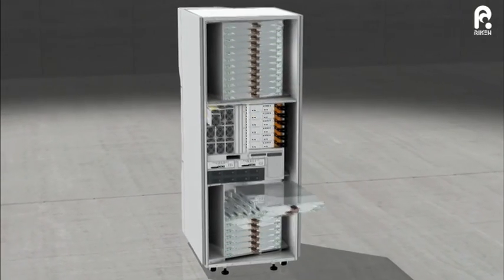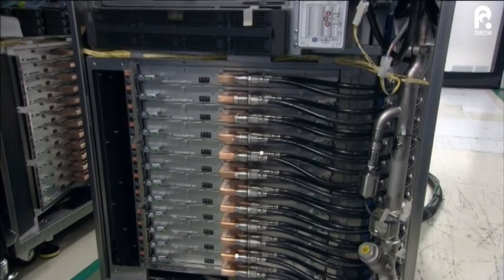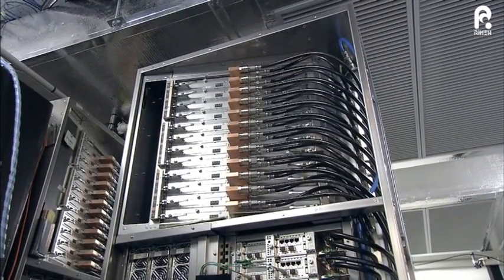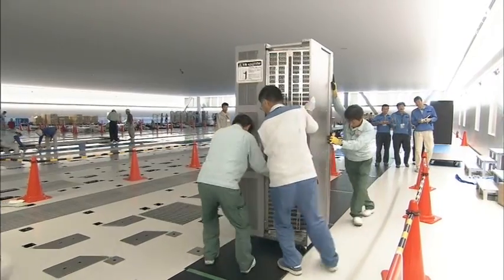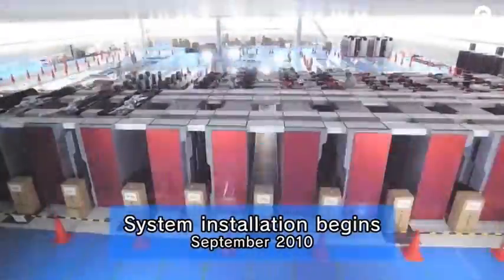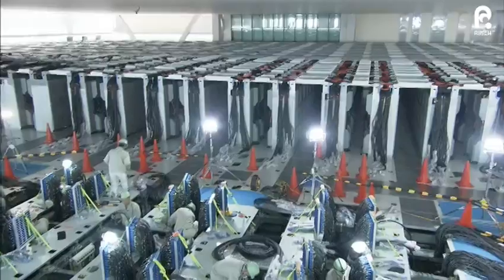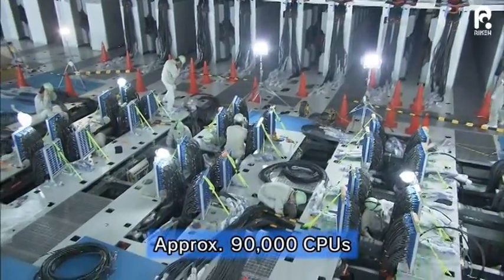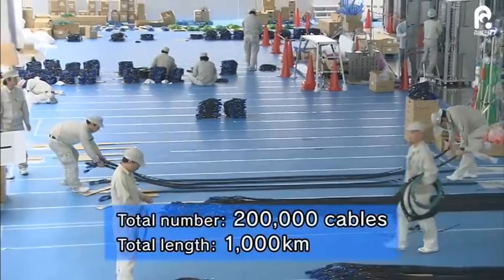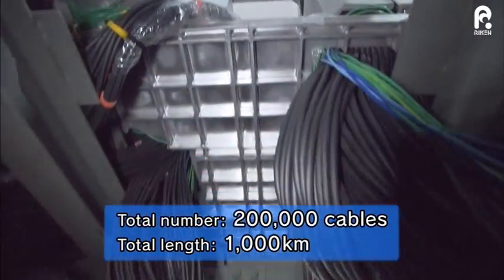The rack is complete once system boards, power supply units, hard disk units and other parts are installed. From 2010, racks started being installed in a pillar-free computer room in Kobe. The K-Computer has approximately 90,000 CPUs. To connect them all, 200,000 cables with a total length of 1,000 kilometers were used.